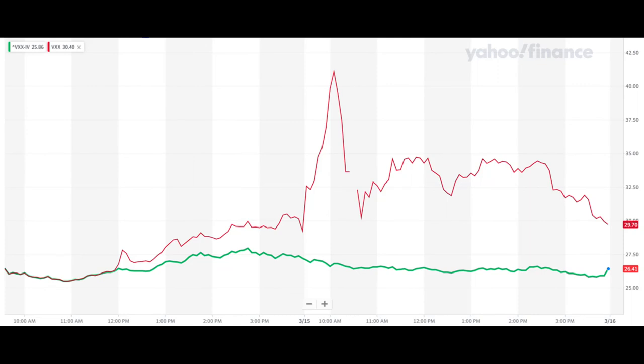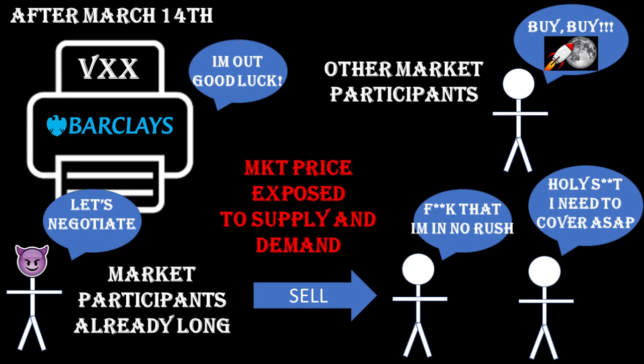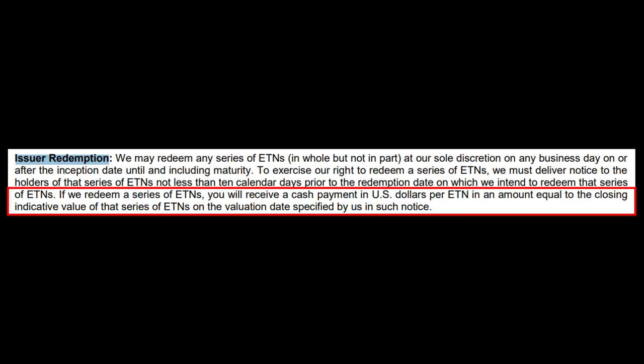Those are not the only players. There is a lot of talk out there about another so-called great short squeeze, like GME or AMC — everyone is looking for the next meme stock lottery ticket. However, people need to understand VXX is not a stock. Under normal market conditions its price is not determined by supply and demand. The price of VXX will converge back to the indicative value — it's not a matter of if, but when. Even in an extreme scenario, if Barclays decides to redeem VXX, that would be done at the indicative value as well.